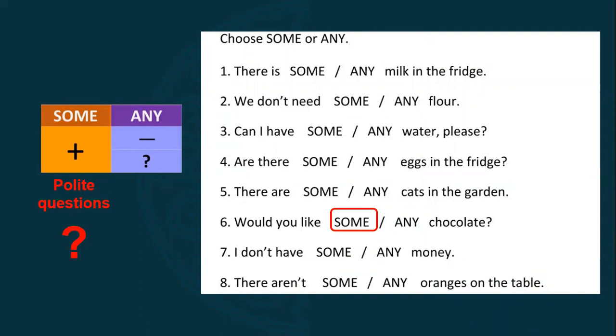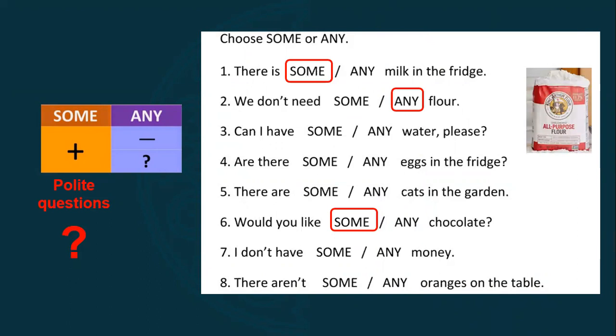Number one: there is milk in the fridge — the answer is some, because this is an affirmative sentence. Number two: we don't need flour — negative, so we use any. Number three: can I have some water, please? — this is a polite question, so we use some. Number four: are there any eggs in the fridge? — it's a question, so we use any. Number five: there are some cats in the garden — affirmative, so we use some.